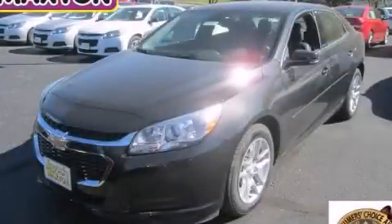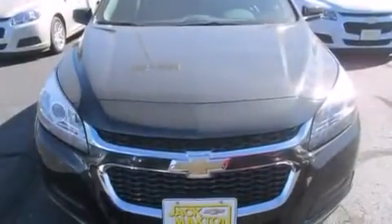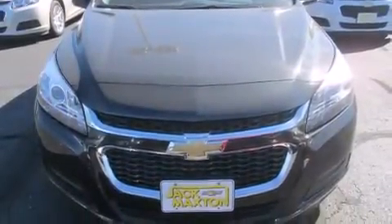This is a brand-new 2015 Chevrolet Malibu. It features a 2.5-liter four-cylinder engine and an automatic transmission.